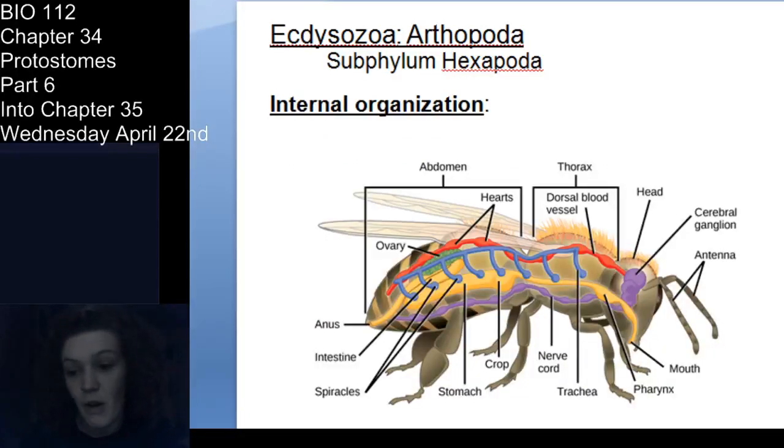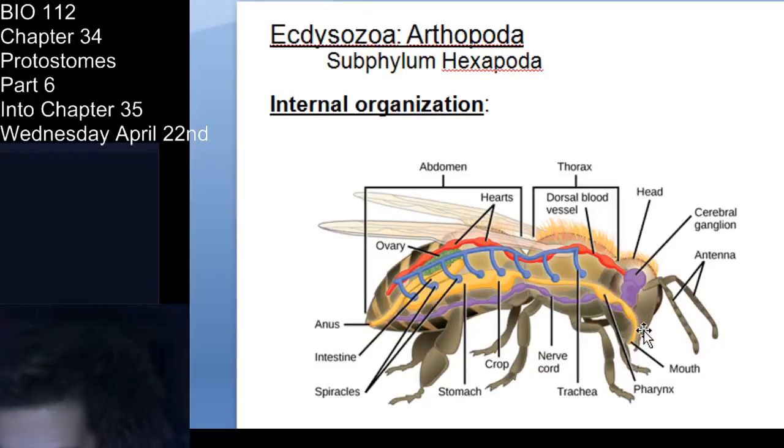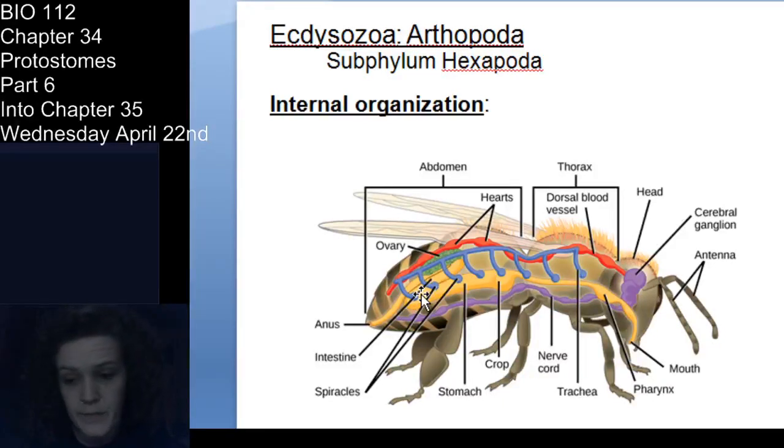Let's look at the internal organization. This is in a hymenopteran but it's similar. You have your mouth, moving down to your esophagus, crop, stomach — there are gastric ceca and Malpighian tubules present too. Then your intestine. You have a dorsal blood vessel with hearts and ostia. And the gonad — in a bee you see flying around, it's probably female, so that would be an ovary. Do remember that hexapods have three tagmata: head, thorax, and abdomen.